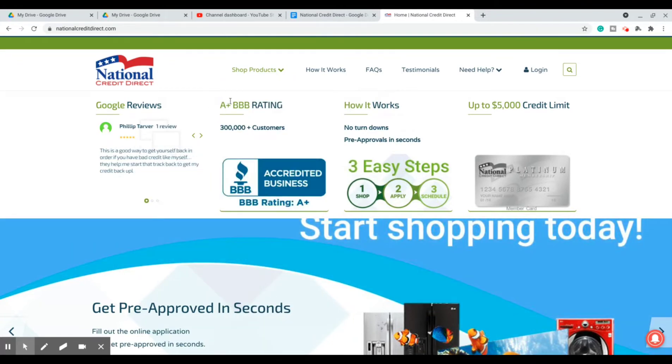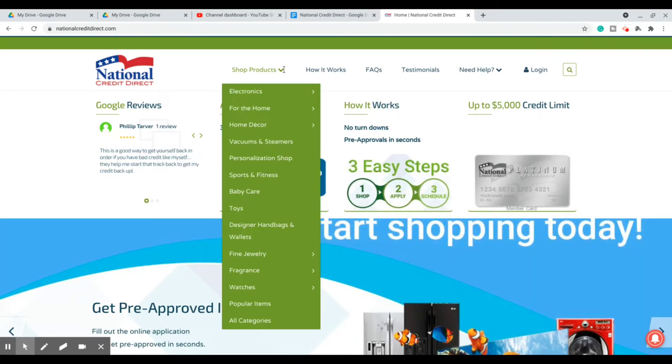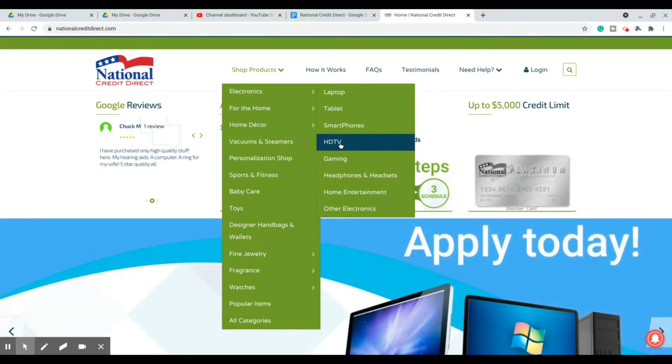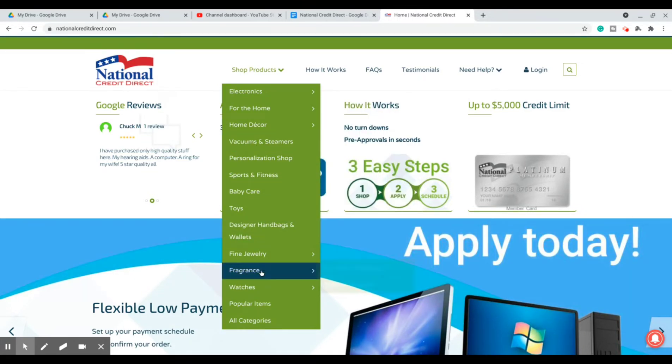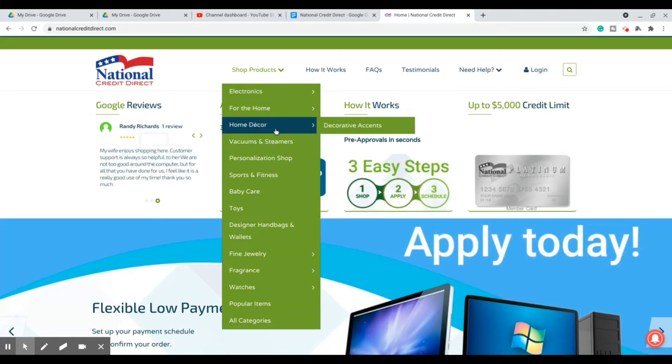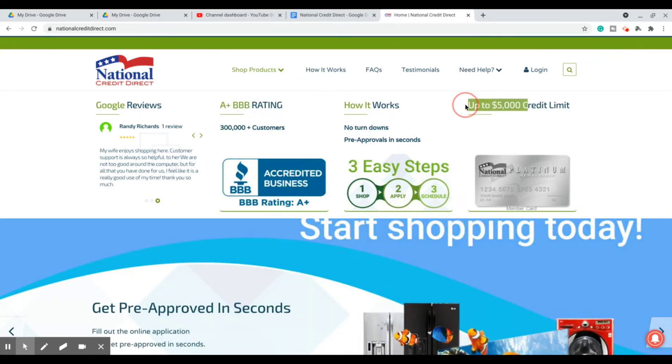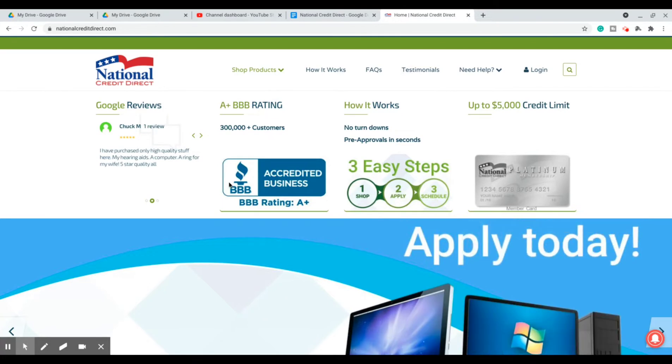So they do report to all three credit bureaus. They start you out with a $500 limit, but you can always call in to get that increased. If you want to purchase something that's more than $500, you can just let them know as you go through their catalog to get that raised. As you can see, up to a $5,000 credit limit on here. So there are no turndowns, pre-approval in seconds, and it's got an A-plus rating by the Better Business Bureau.